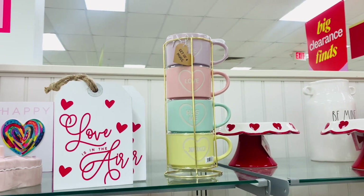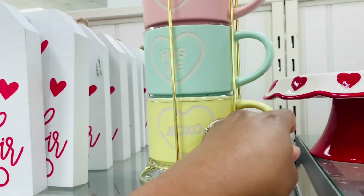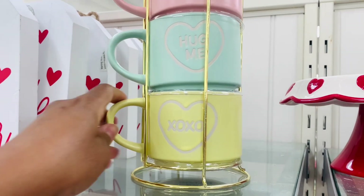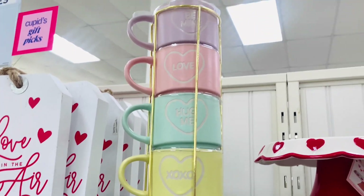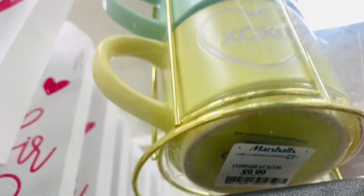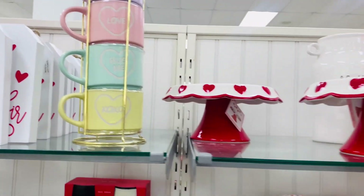This little mug set is adorable. I love the pastel colors, but it would be perfect for like a conversation hearts area. Very, very cute. And if you really wanted to, you could break that set apart and give each mug as a gift with some goodies on the inside. That could definitely work.